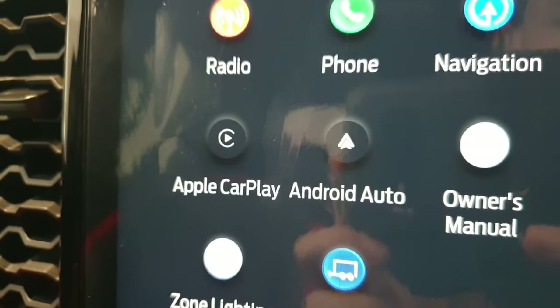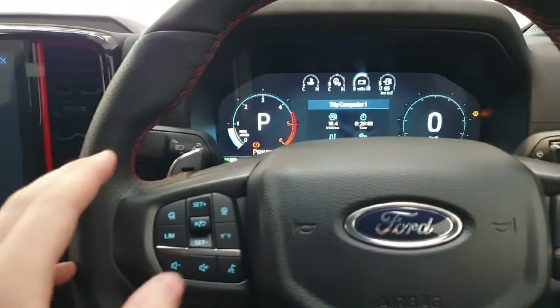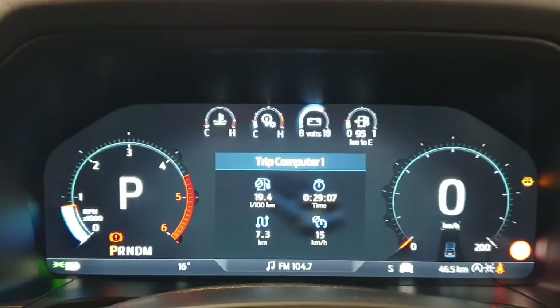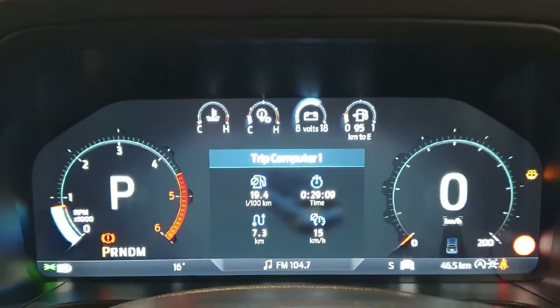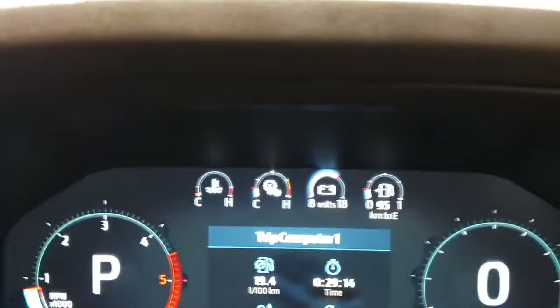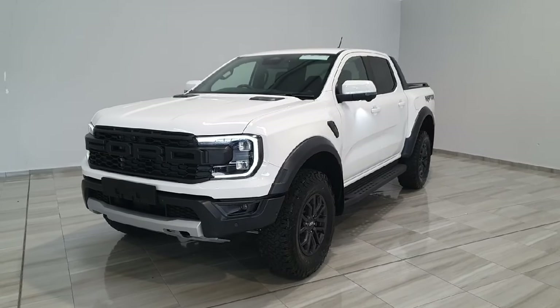The vehicle does have built-in Android Auto and Apple CarPlay as standard. Moving on to the driver's display, it is a full digital instrument cluster with RPM on the left, speed on the right, and additional vehicle information displayed at the top and center.